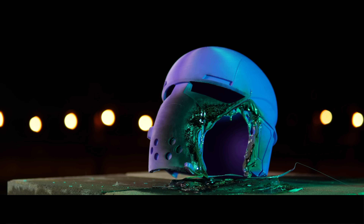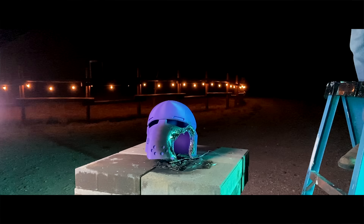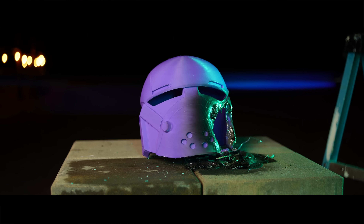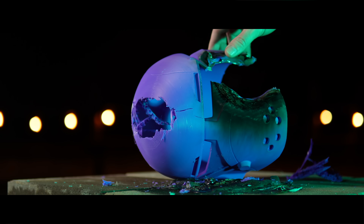PETG shocked me — it failed catastrophically. The crown caved in with a huge hole and deep fractures across the sides and front. If I was a gambling man, I would have put money on it just denting or cracking slightly. But to have it fail more than PLA — that's nuts.